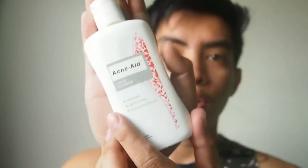I'm not currently using it since I have many products to review for the vlog for you guys. So that is the bottle.